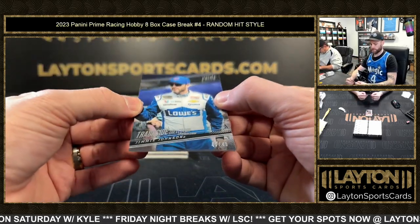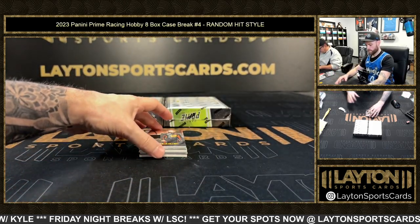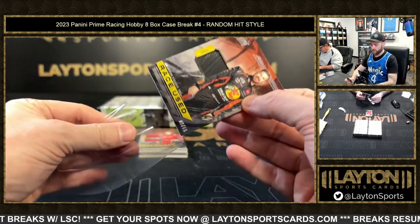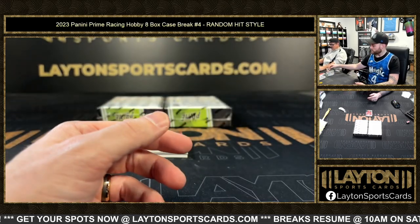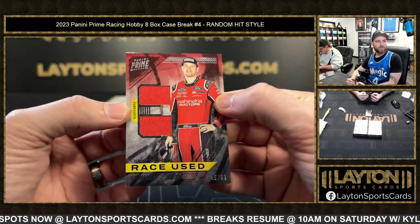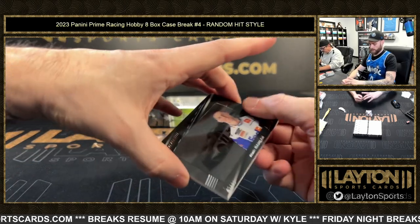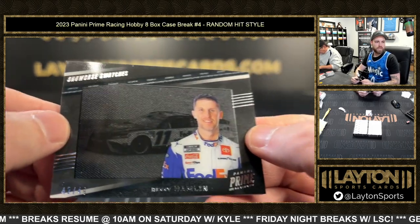All right, base Jimmy Johnson 49 of 49. Martin Truex Jr. — nine of 65, Martin Truex Jr. relic. After that, 45 of 99 Chase Briscoe relic. Now we've got 42 of 49 Denny Hamlin showcase swatches.